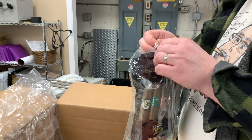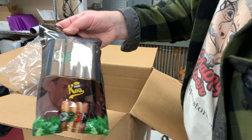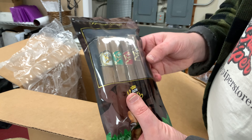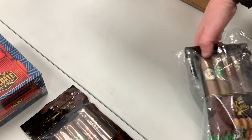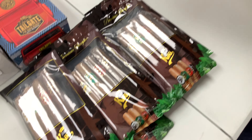These are all going to be Don Kiki sampler packs. The Don Kiki sampler packs have one of the white, green, red, and brown labels in them, so those are always pretty good sellers. Looks like they've got a bunch of them — five of those already out of the bag.